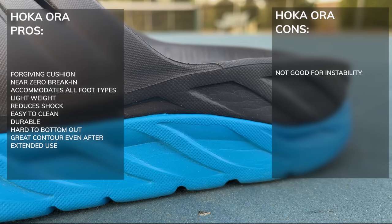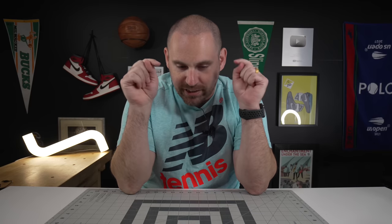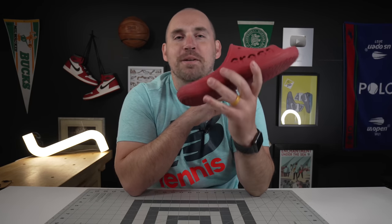I would say if you want a huge stack, the Hokas are by far the best. And coming in at number one — I actually had them on my feet while I was doing this review. I was looking all around for them and I actually just had to look down, and that is the Crocs Biaslide.